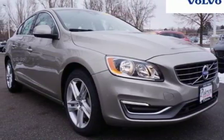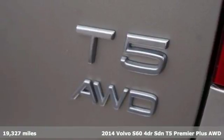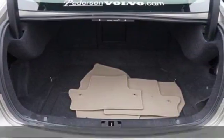It's a 2014 Volvo S60. Comfortable, sophisticated and well-behaved, this luxury sedan can still deliver a thrilling experience.